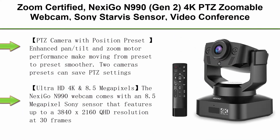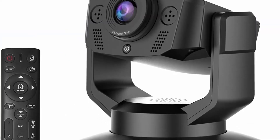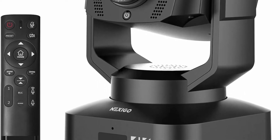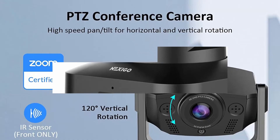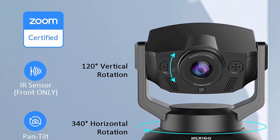Top 5: Nexigo N990 Gen 2 Zoom-certified 4K PTZ zoomable webcam with Sony Starvis sensor, 5x digital zoom, position preset, dual stereo microphones, and 2x 3.5mm audio jacks for external microphones. Enhanced pan, tilt, and zoom motor performance makes moving from preset to preset smoother. Two camera presets can save PTZ settings that smoothly transition at the touch of a button. Pan range: minus 170 to plus 170 degrees. Tilt range: minus 35 to plus 85 degrees.